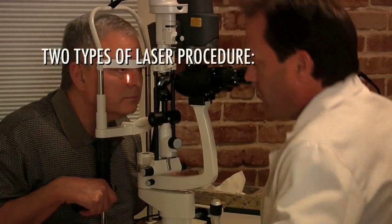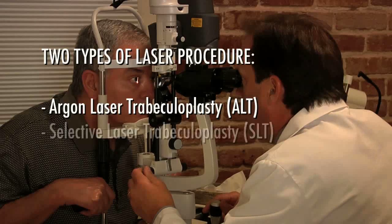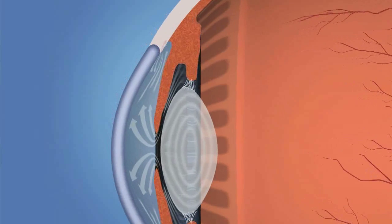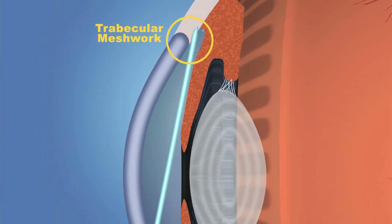Two types of laser procedures, called argon laser trabeculoplasty, known as ALT, and selective laser trabeculoplasty, or SLT, are used for patients with open angle glaucoma. These laser surgeries are used to treat the drainage system of the eye, known as the trabecular meshwork. Treating this area of the eye's natural drainage system is designed to improve the flow of fluid out of the eye.